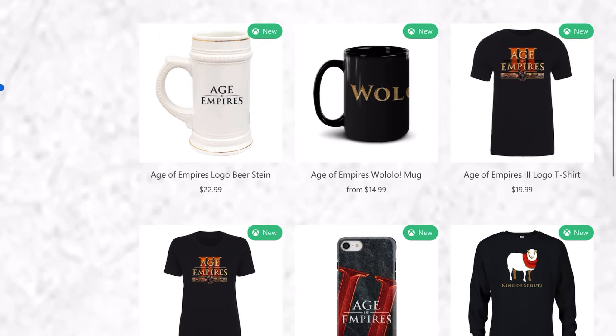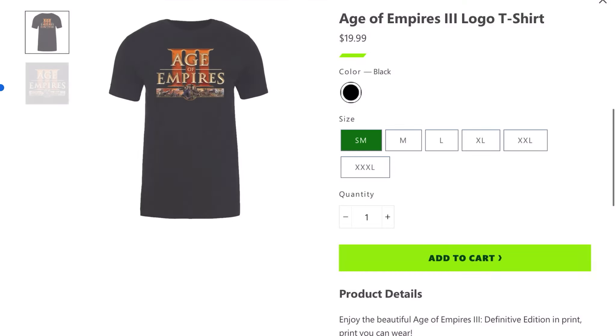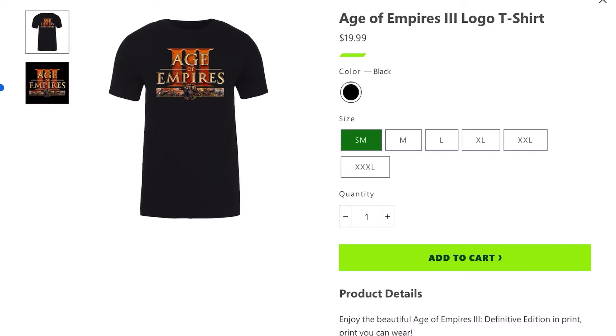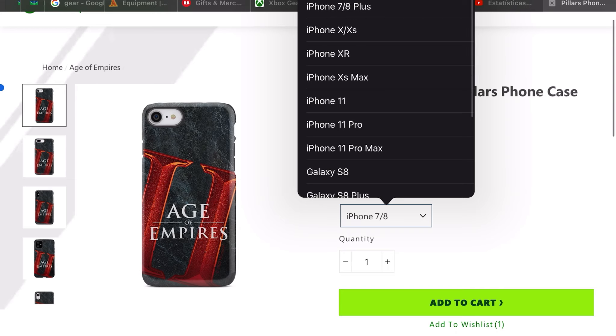You can buy two Age of Empires 3 t-shirts for men and women. You can choose the sizes — a lot of options available — and I've already purchased this.